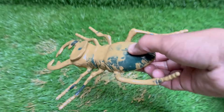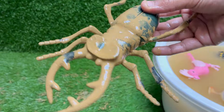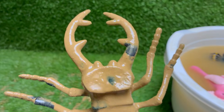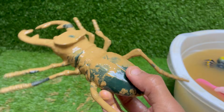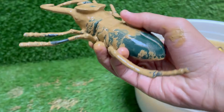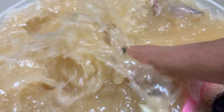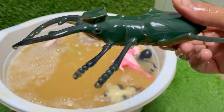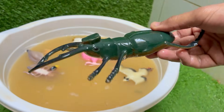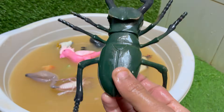Stag beetles are named for their large antler-like jaws that resemble the antlers of a stag, or male deer. Adult stag beetles usually live only a few months, mainly in the summer, to mate and lay eggs. Stag beetles are important decomposers, helping recycle nutrients by breaking down decaying wood.